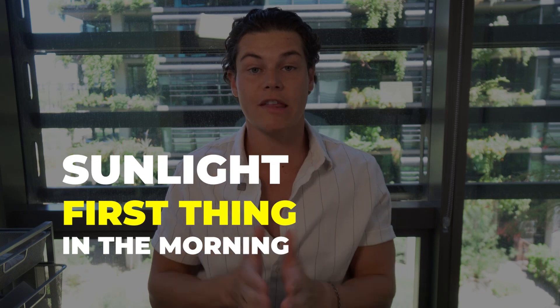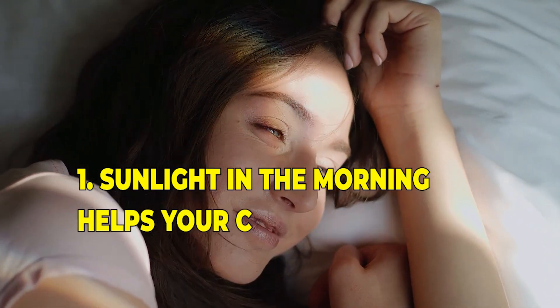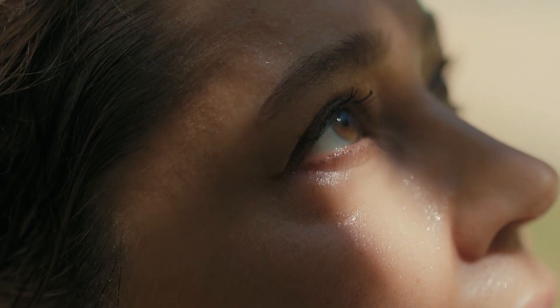Number five is getting sunlight in the morning. Getting that sunlight into your eyes first thing is really good for your circadian rhythm — your body's internal clock that regulates the sleep-wake cycle. Getting sunlight in the morning sets that clock, helps your body understand what time of day it is, and at night helps your body start winding down, producing melatonin at the right time, which leads to better sleep and more energy the next day.